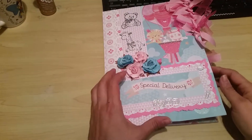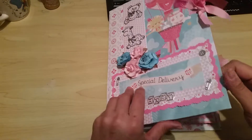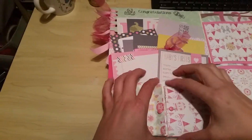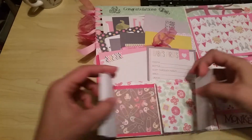This is a baby girl special delivery folio journal. It's made out of a file folder, and when you open it up the first thing you have is three pockets and two packs of photo mats right here.